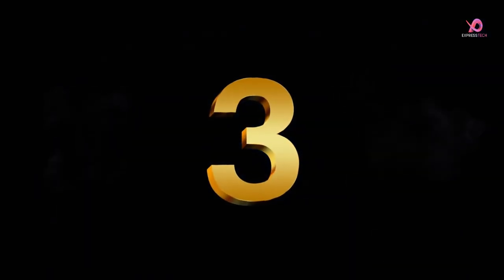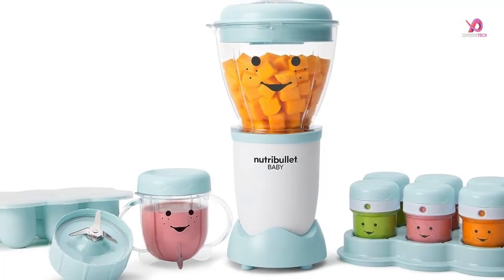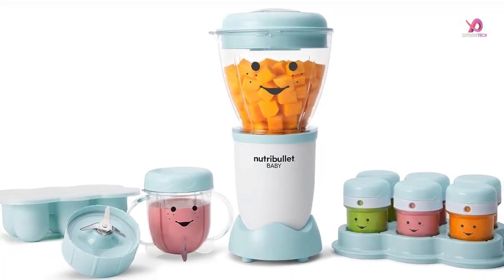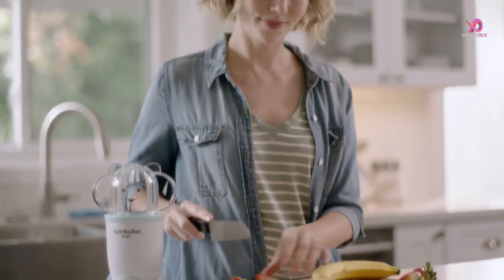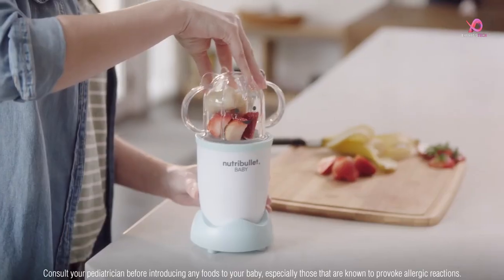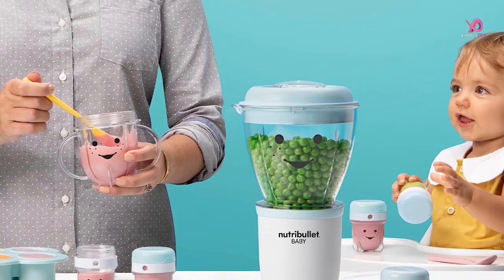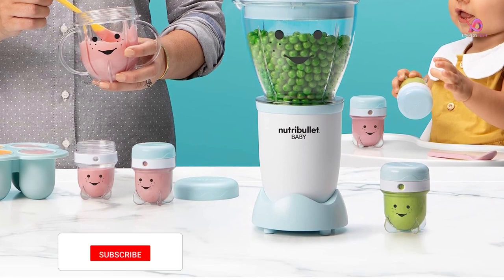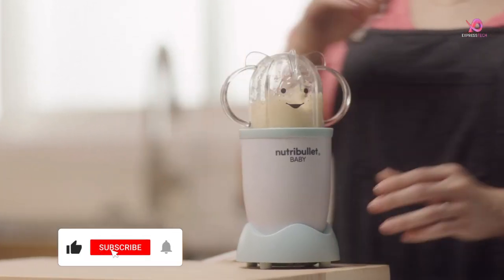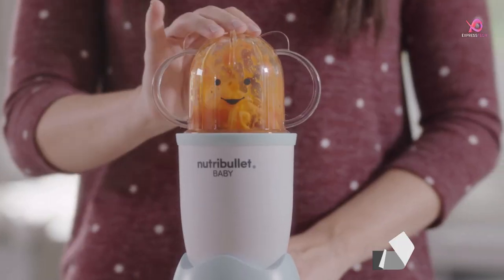Number 3. The NutriBullet NBY Baby Complete Food Making System is a game-changer for busy parents who want to provide their little ones with fresh and nutritious meals. With this system, you can easily prepare, store, and freeze baby food for grab-and-go convenience. The 200-watt motor base provides plenty of power to blend and puree wholesome ingredients into smooth and delicious meals for your baby. The included blending blade ensures that every bite is the perfect consistency for your little one's needs.